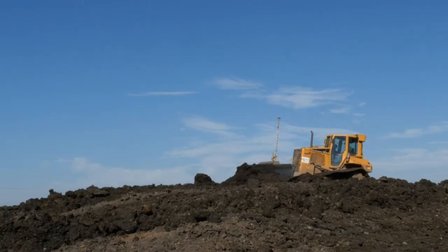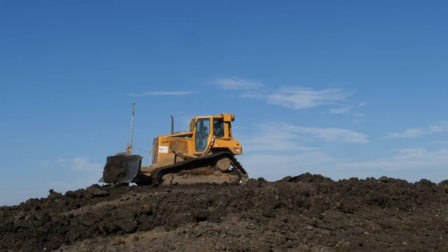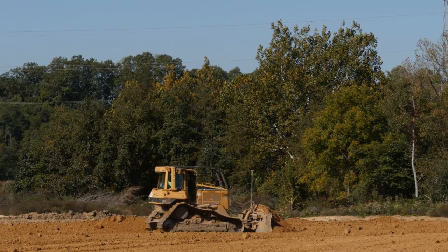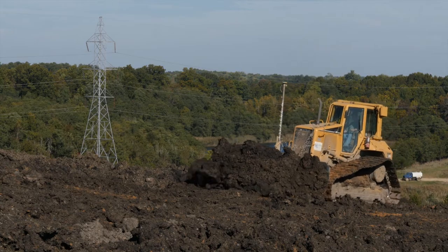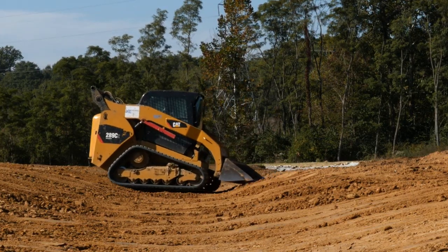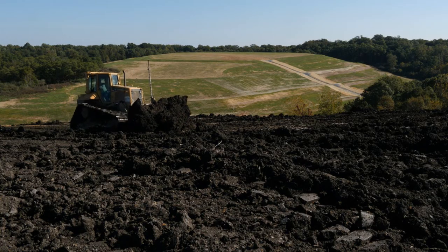At Kearns Excavating we use all the latest machine control TopCon GPS technology that's available. All of our grading equipment has machine control GPS that allows us to hit all the elevations that are designed in the project, and with this project there are a lot of critical elevation points. The amount of cover, the amount of elevation change, and design elevations for the ditches are all very critical, so having that GPS machine control really allows our operators to make sure that they're hitting the correct elevations the first time.